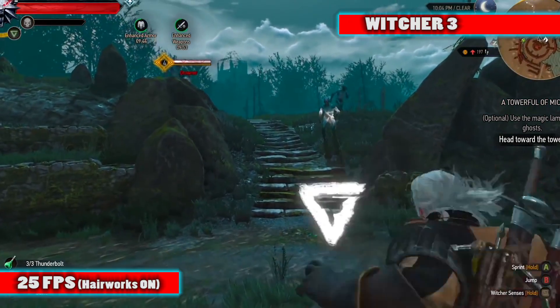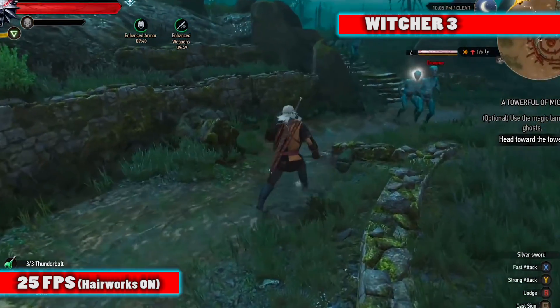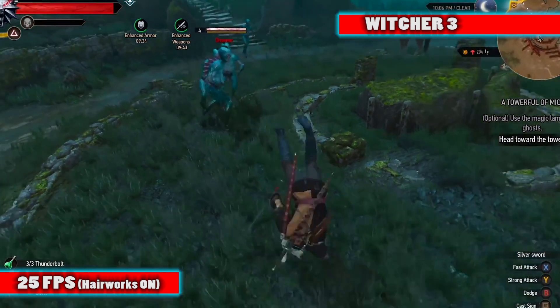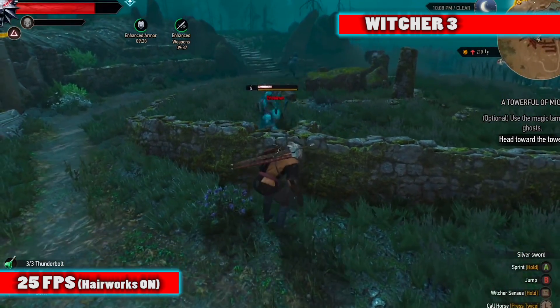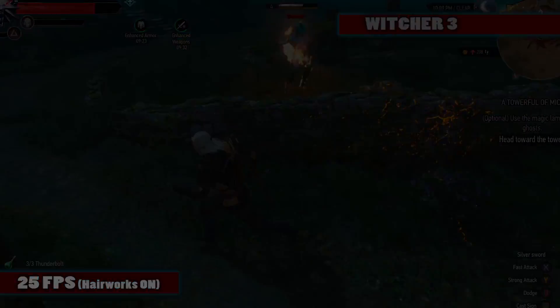For a super demanding game like The Witcher 3 with Hairworks on at max settings, you'll get around 25 frames per second, which is notoriously difficult to run with Hairworks on. But as you can see, for gaming in 1080p, this card represents a great value because you'll get playable performance in almost every game at max settings. You may have to turn the settings down a bit for those super demanding games, but for just $110 to $120, this is an awesome card.